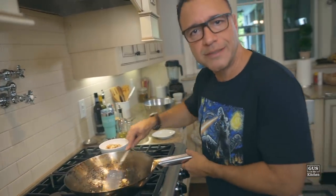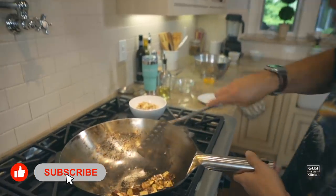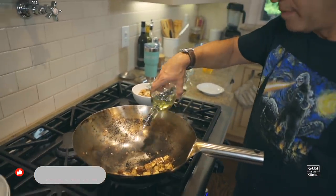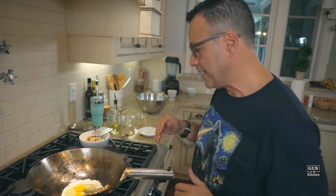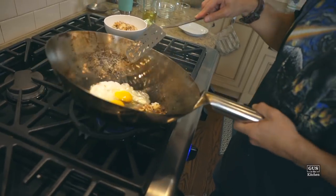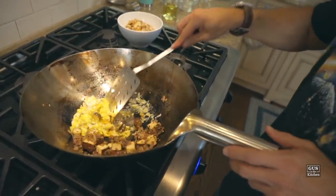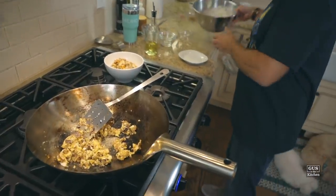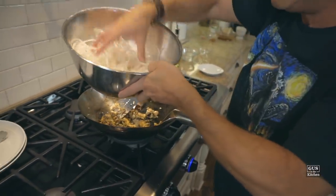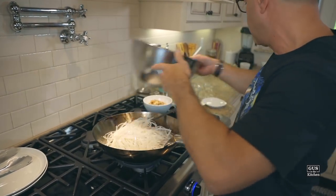We're going to cook this for about two to three minutes. Okay, we're going to move everything to one side, put some oil, and we're going to fry the eggs. We're going to let them cook like that — like a fried egg, the white and the yolk separate — and then we're going to scramble. Now mix everything together. Now we're going to add the noodles. As you can see, they reconstituted, and that's all you need to do to them. We're going to cook them for about two to three minutes here.